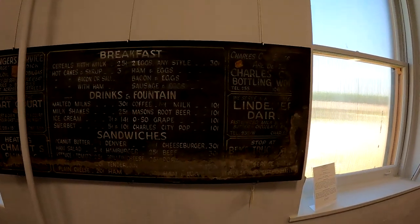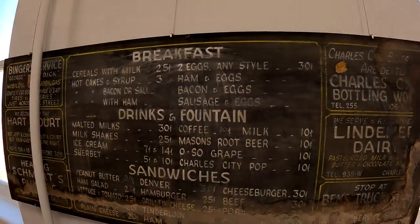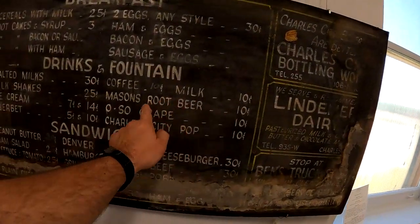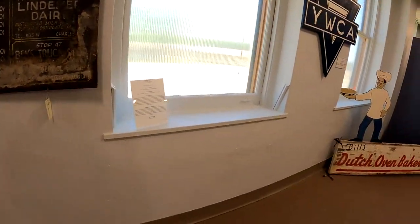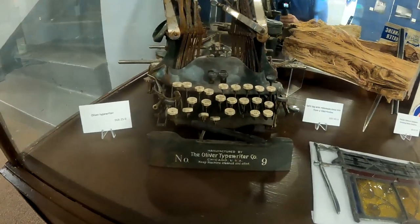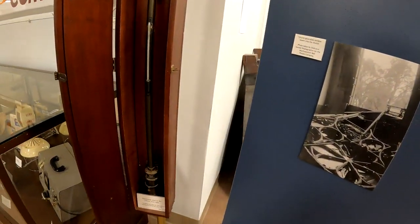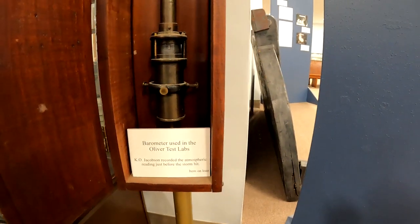There's an old sign — look at 30 cents for two eggs. Milk 10 cents, root beer 10 cents. Look at the Oliver typewriter — that's an old one. It's a barometer used in the Oliver test labs, back before I was born.